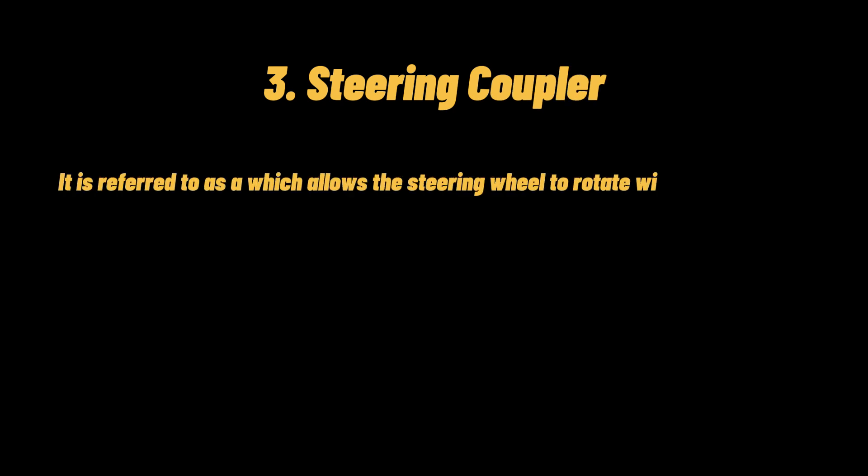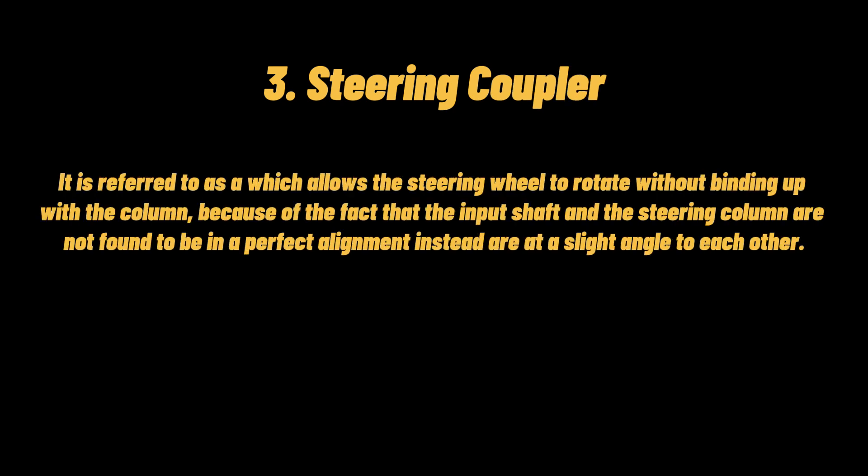Steering coupler: it is referred to as a mechanism that allows the steering wheel to rotate without binding up with the column, because the input shaft and the steering column are not in perfect alignment but instead are at a slight angle to each other.